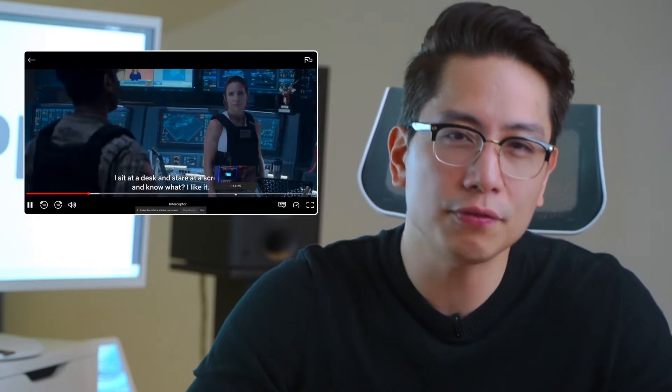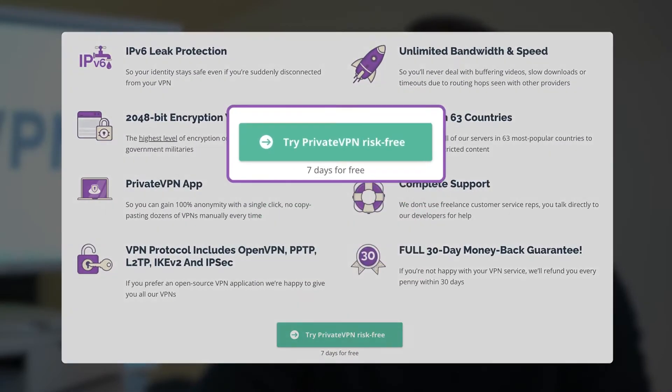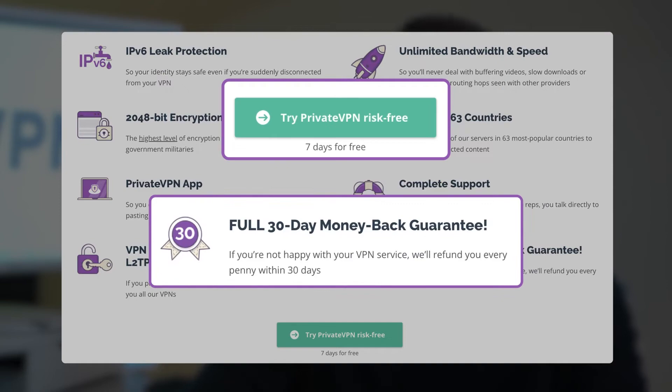Honestly, it's not often I find a good cheap VPN that's suitable for streaming. PrivateVPN is one of them. It might not have the most stable performance, but it was fast enough for me, even for 4K Netflix streaming. I actually have tried PrivateVPN for free, and so can you — there's a seven-day free trial and a 30-day money-back guarantee to take advantage of.